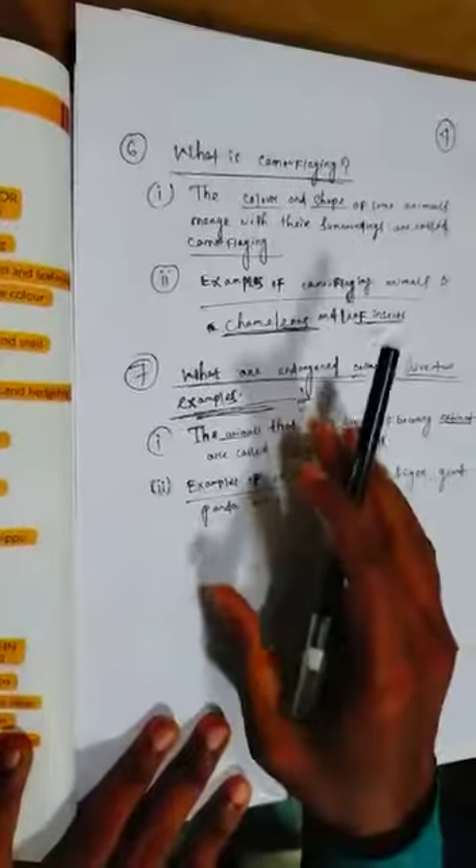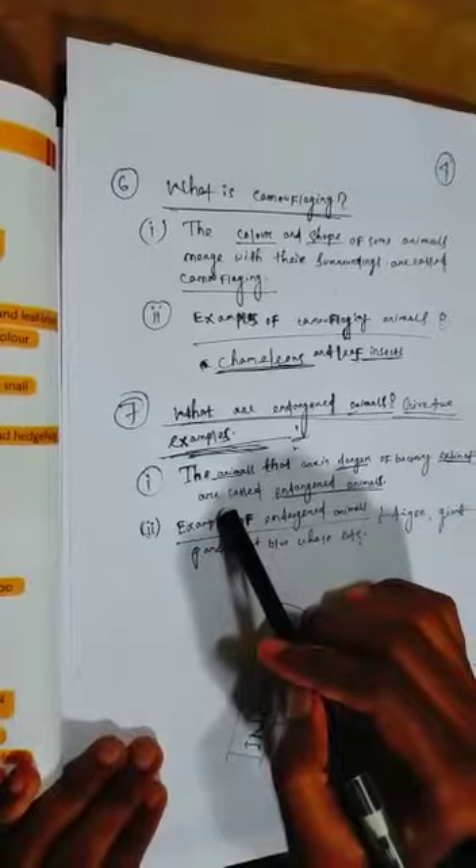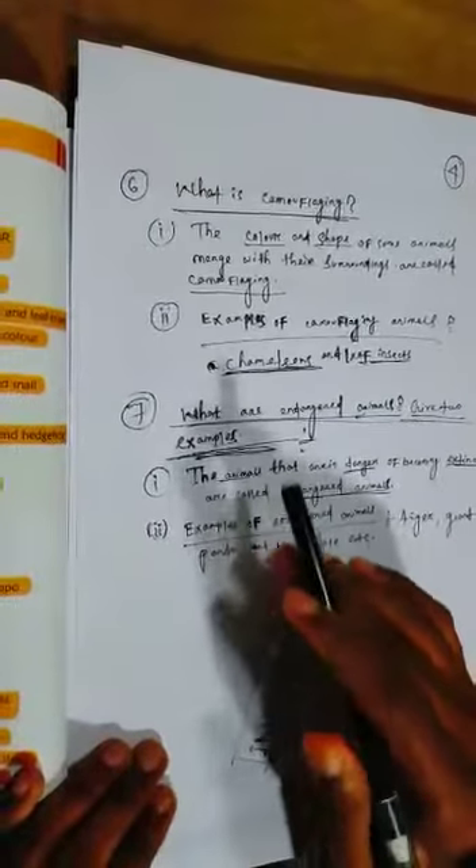This is the question and answer section. If there is any doubt, contact me. Read attentively. God bless you. Thank you so much.